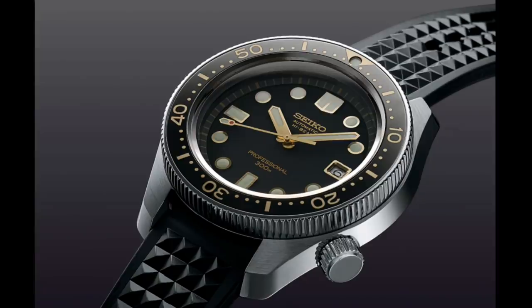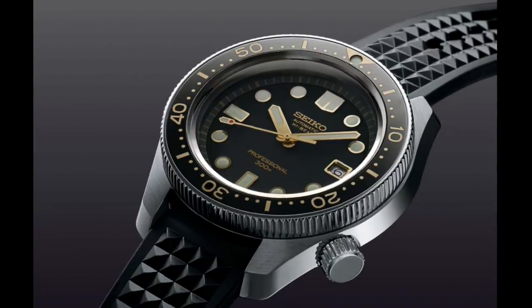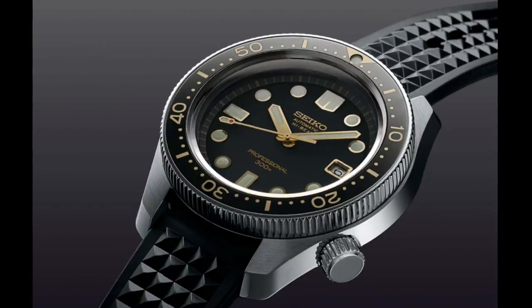Hello Watch Enthusiasts! In this first of my videos on the subject of the full Basel World releases in various categories, I'd like to talk about dive watches.